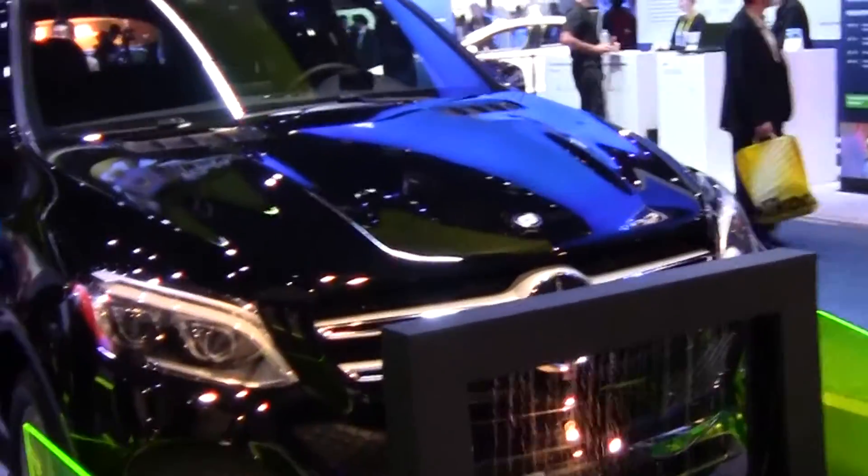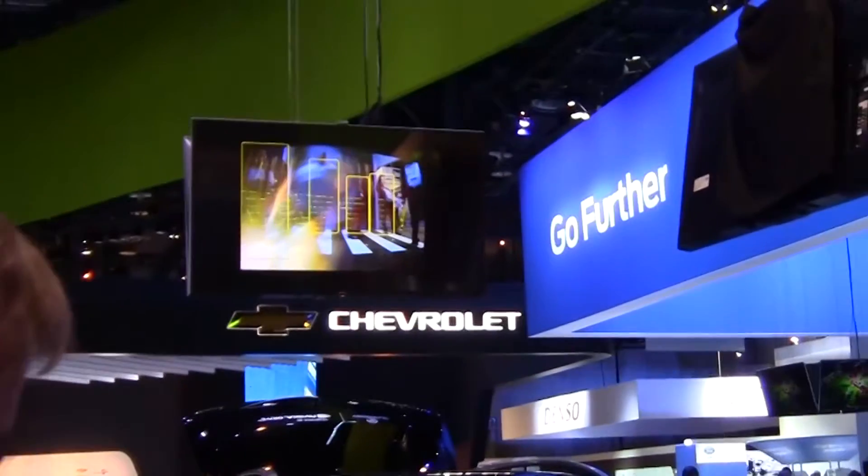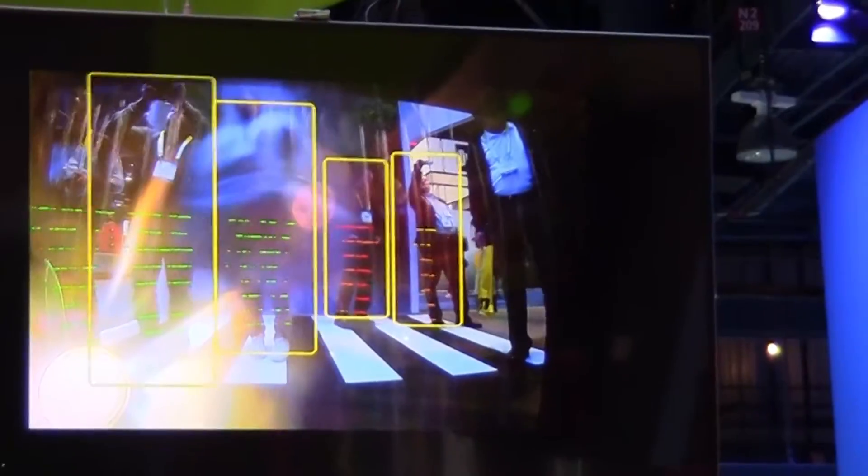We're showing multiple demos here for autonomous driving. The one we're showing here is fusing camera and LiDAR together to do pedestrian detection in difficult states. For example, we're able to still maintain detection under heavy rain conditions. As you can see, there's a water droplet now sitting on the front of the camera, and we're still able to reliably detect because we're fusing multiple sensors together.